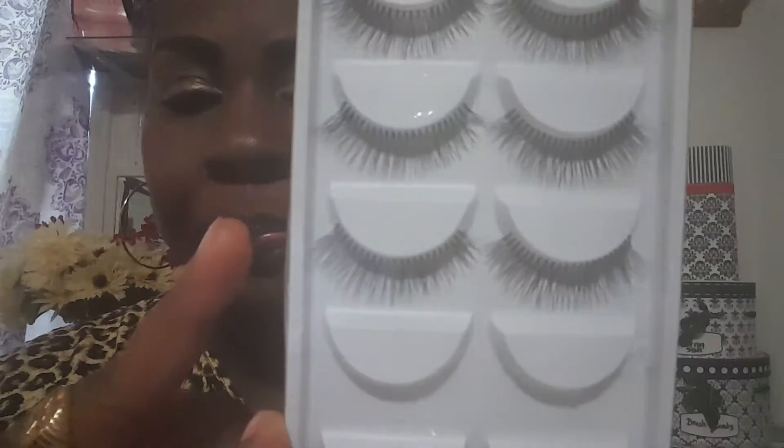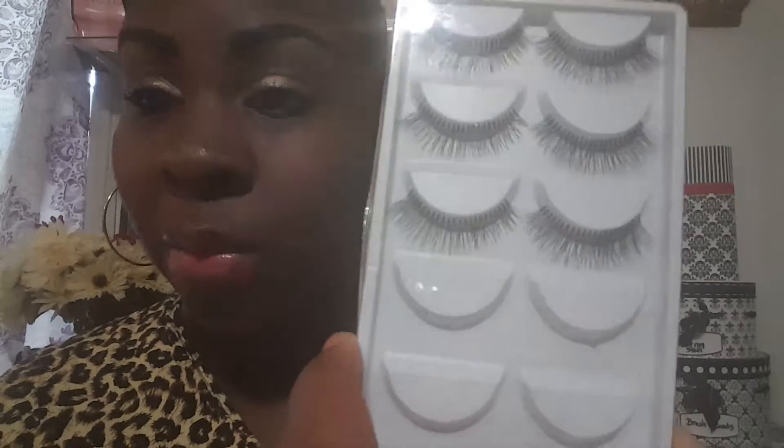They work absolutely fabulous. If you want to keep them thin, don't add any mascara. If you want them thick, add your favorite mascara and you'll have the most dramatic look. If you want to add color, even a color shadow will show up. I've worn two — one with color, one without — and I can't wait to do a review.